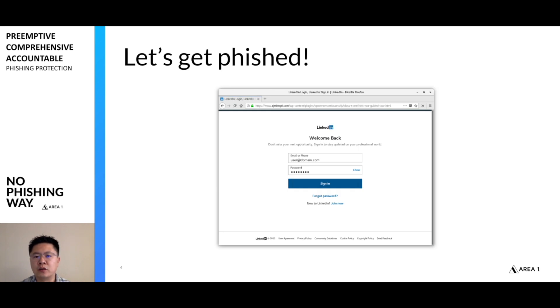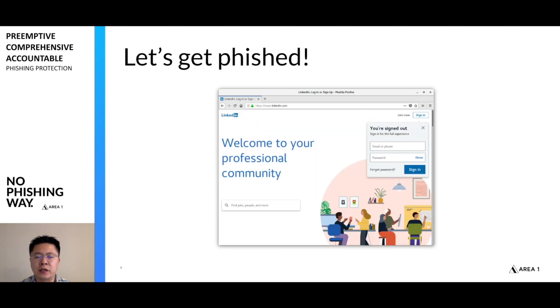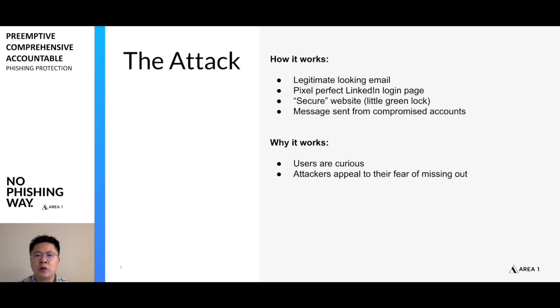We'll go ahead and fill in our login information into that page. Once we hit sign in, it simply sends you back to the LinkedIn page and has passed your credentials back down to the attackers.